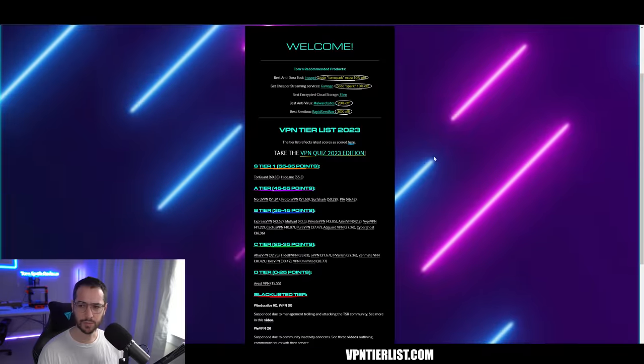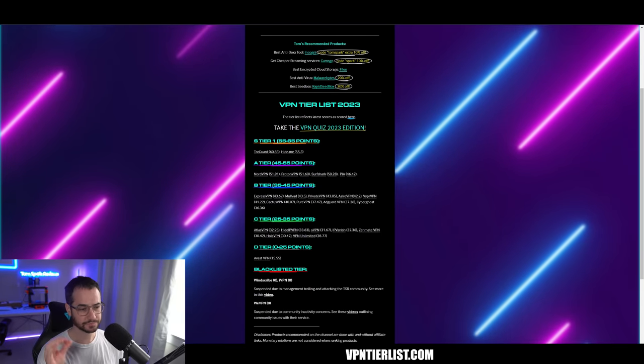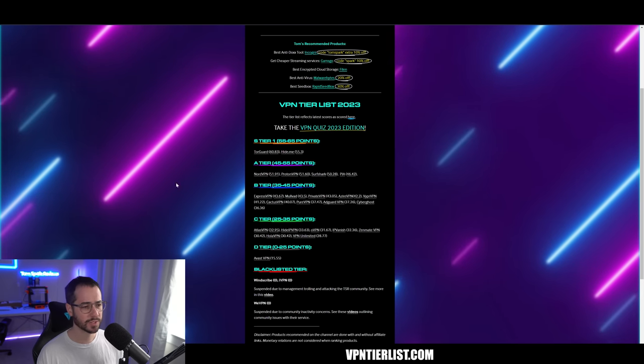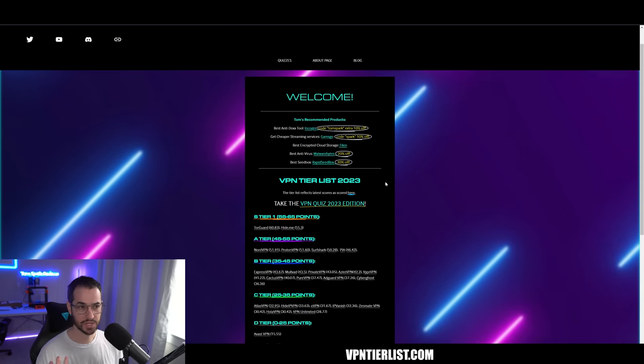Anyways guys, let's go ahead and start off the list. Just to be clear, I would recommend visiting vpntierlist.com first and using the links there. I'll be putting most of these links in the description and pinned comment as well. Usually these links will give you some kind of discount, which is very helpful to save some money.